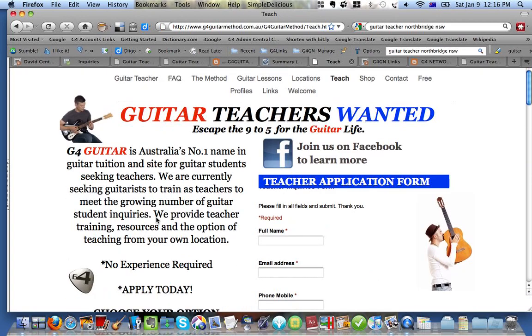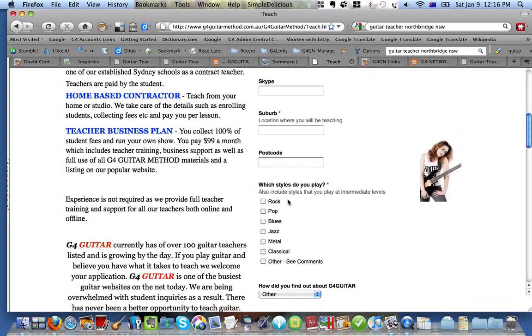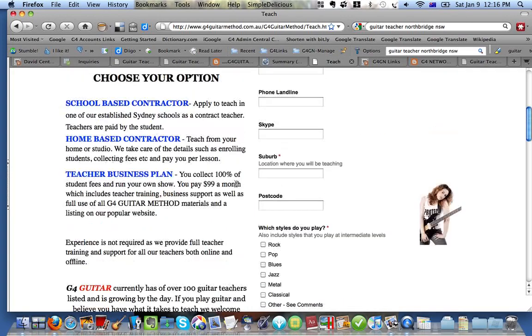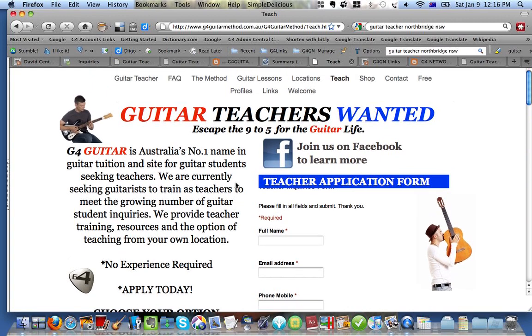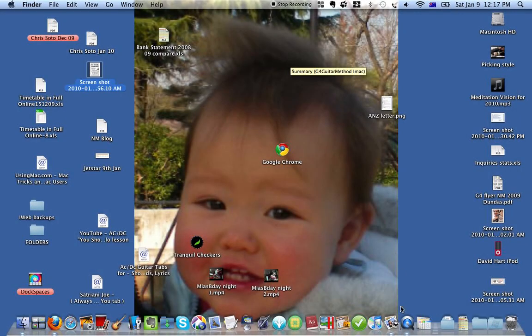Coming back to the teacher page — if you're interested and you want to go ahead and find out more, then just come to the teacher application form, fill out the form here with all the information, and then at the end just submit it, and make sure you choose which option you like. They're all ticked at the moment, so if you're not sure which one you like, just get them all ticked. But if you know you're definitely going to be a school-based contractor, you can tick off that one. Or if you definitely know that you just want to go for the Teacher Business Plan, you can just submit that and away you go. Then we'll send you the information and the links to what you need to know, and we will also try and contact you by phone and have a chat to you about any information that you need. That's it — hopefully that's been helpful. Thank you for your time, and I look forward to hearing from you soon. Thank you very much.